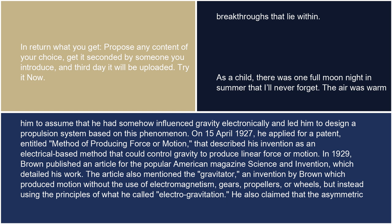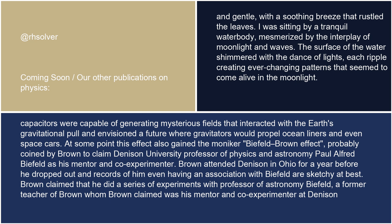The article also mentioned the gravitator, an invention by Brown which produced motion without the use of electromagnetism, gears, propellers, or wheels, but instead using the principles of what he called electrogravitation. He also claimed that the asymmetric capacitors were capable of generating mysterious fields that interacted with the Earth's gravitational pull and envisioned a future where gravitators would propel ocean liners and even space cars.